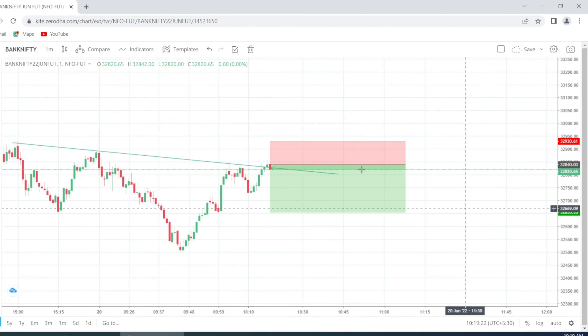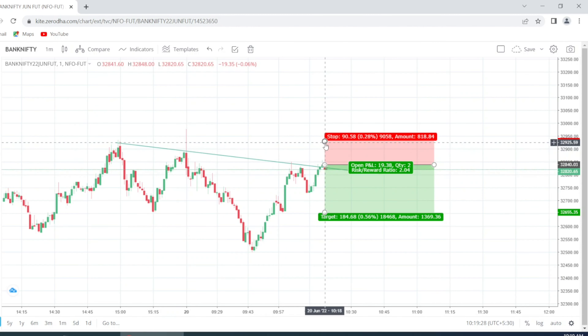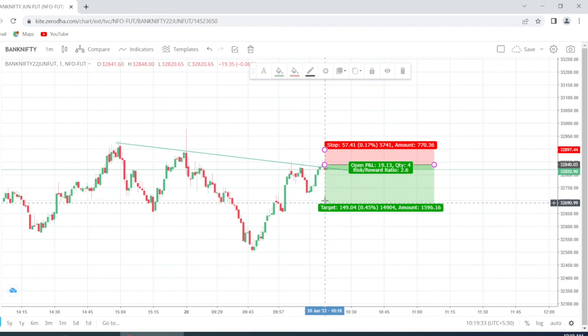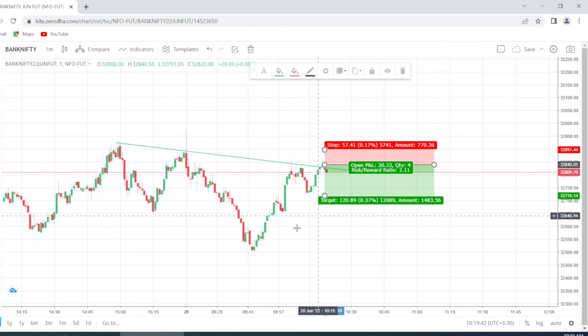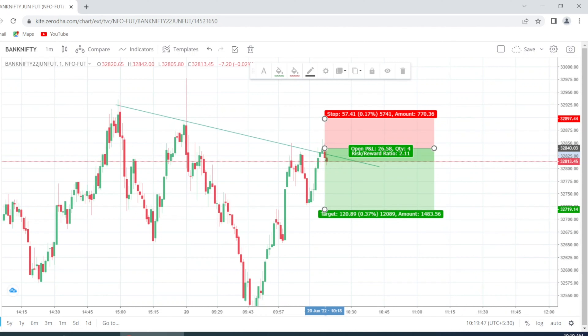Stop loss first — if it crosses this area, it will definitely cross this one, so we'll make sure our stop loss is before that. Target one is a minimum somewhere here. Once it comes here, we'll try to trail the target or do something on that to achieve a better profit. Let's wait, friends, and I'll post the update as soon as we exit the trade.